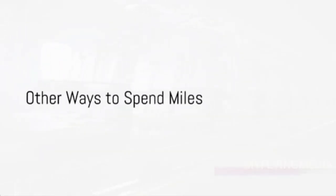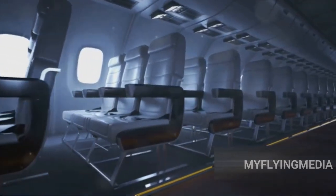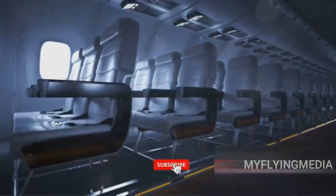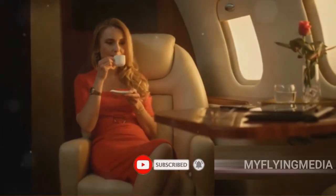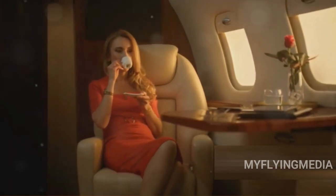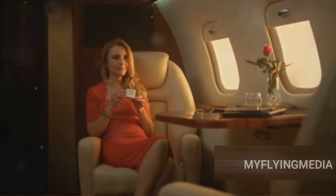But wait, there's more — flights aren't the only way to spend your miles. You've booked your flight using your Mileage Plus miles, but why stop there? Let's make your journey even more comfortable by upgrading your flight. Your accrued miles can be used to elevate your travel experience by switching to a more luxurious cabin class. So why not indulge a little?